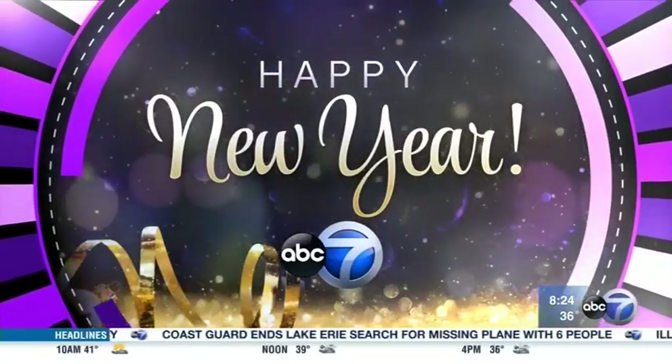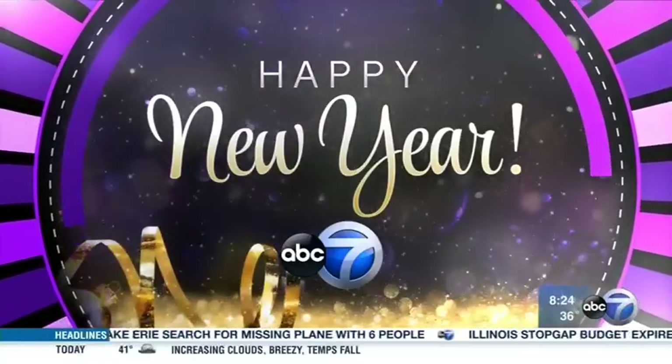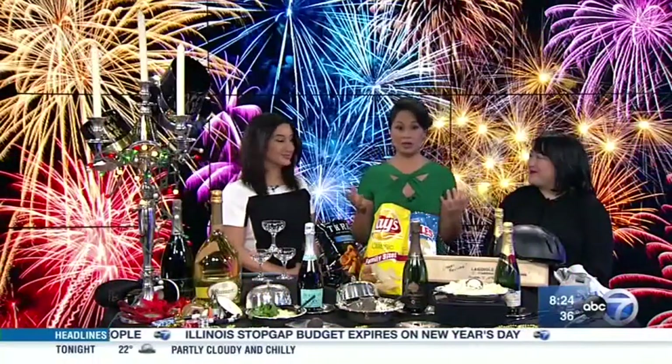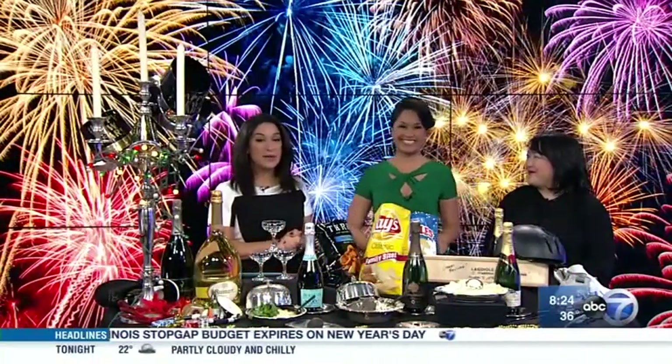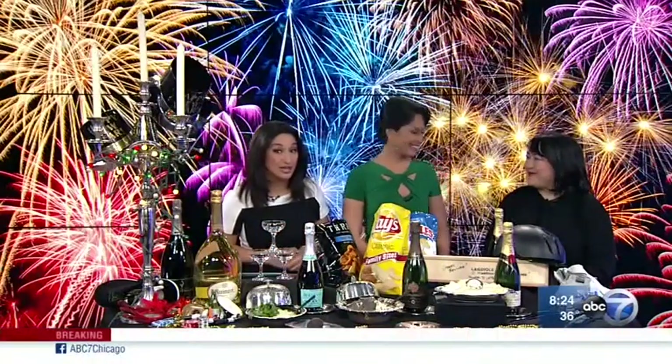We are starting off this segment right now. ABC 7 is helping you celebrate the new year — 2017 is just about 16 hours away. Here to give us some ideas to make your party a success, maybe you're having friends over: Director of Wine and Service over at Maple and Ash and 8 Bar, Belinda Chang, is with us this morning.